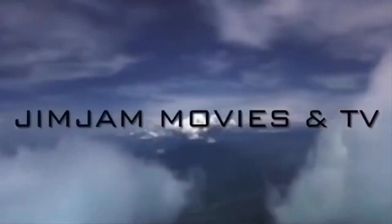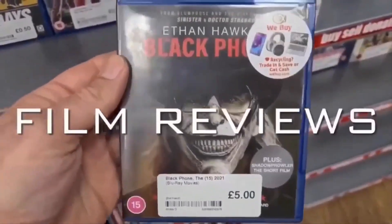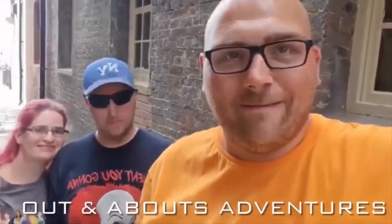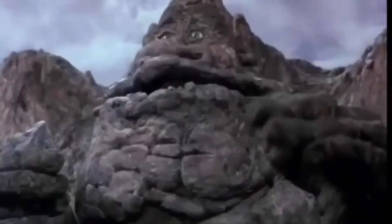Have we all sat comfortably? It's time for Jim Jam's Time Tunnel. Welcome back to the channel, hope you're all well and yes it is time for another episode of Jim Jam's Time Tunnel. We're on episode 5 guys, we have got one more episode to go after this one and that is the first series of Jim Jam's Time Tunnel completed.